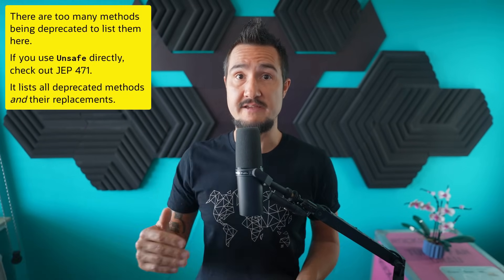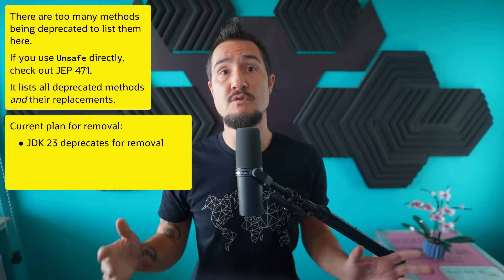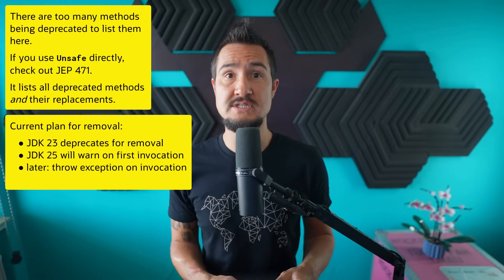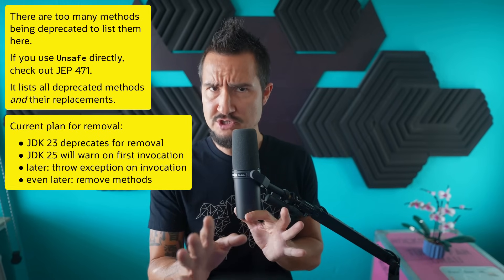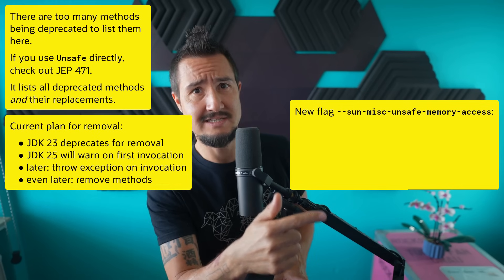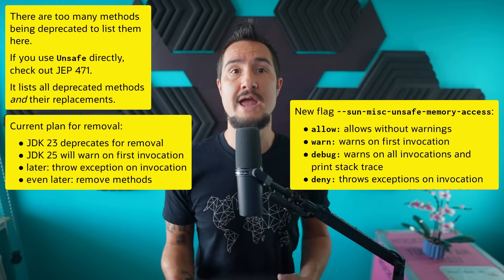The other things going away are the memory access methods on Unsafe, but not yet in JDK23 — it only marks those methods as deprecated for removal. The plan is for JDK25 to additionally issue warnings at runtime when they're invoked, and for future releases to first throw exceptions and eventually remove the methods entirely. You can simulate most of that on JDK23 with the new command line flag --sun-misc-unsafe-memory-access, which you can set to various settings including 'warn' or 'deny' to observe whether the app behaves as expected. Removing these methods is part of a long-term plan to ensure the Java platform has integrity by default.